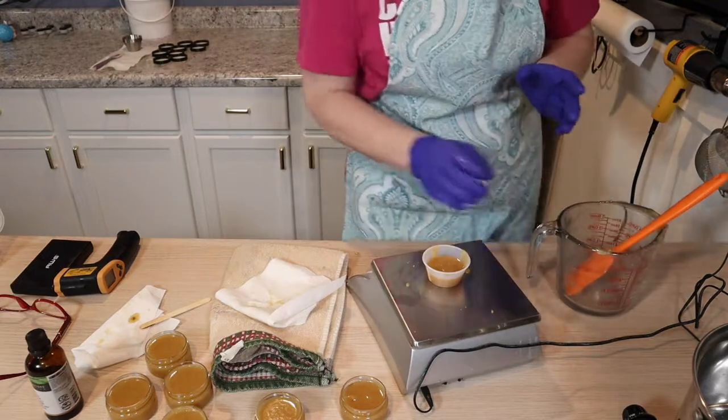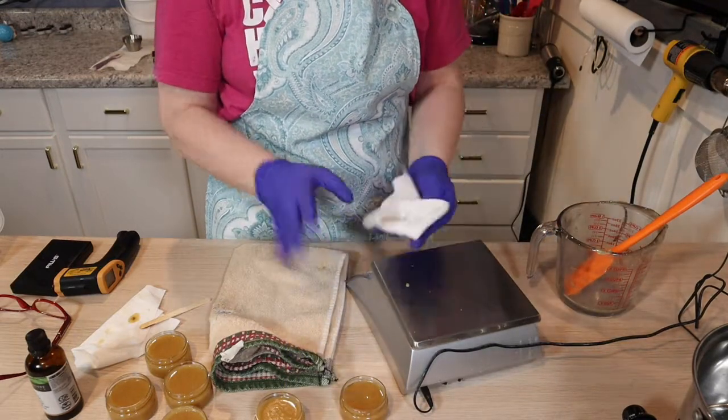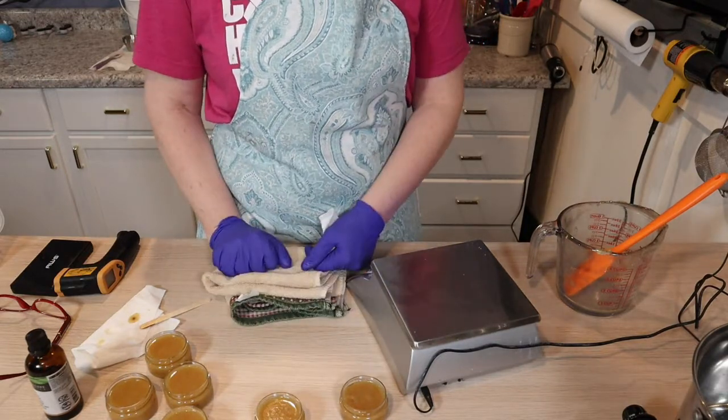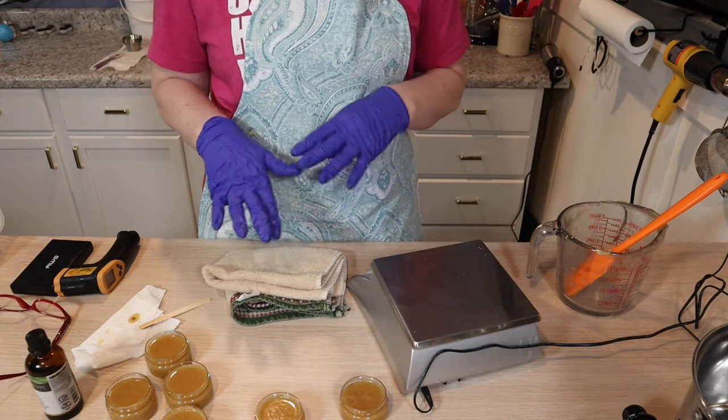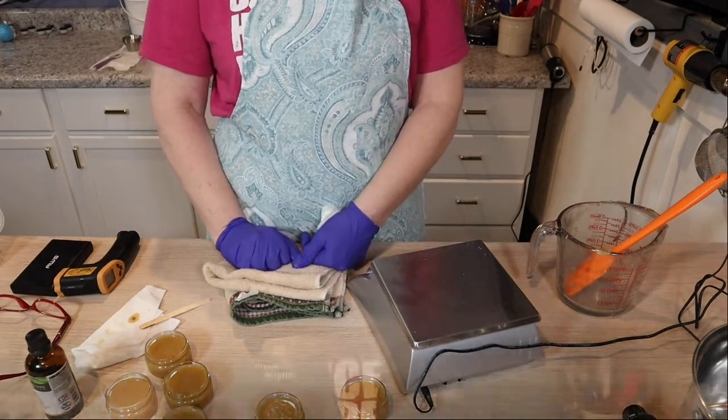I'm going to let these set up and get the lids on them. I won't put the lids on just yet — I'll let them cool completely. I'll show you the end product once they've had a chance to set up and come to room temperature, probably tomorrow, because I have a party to go to.